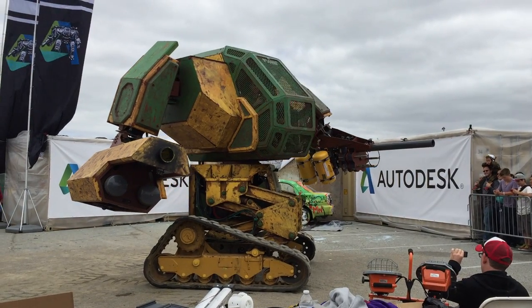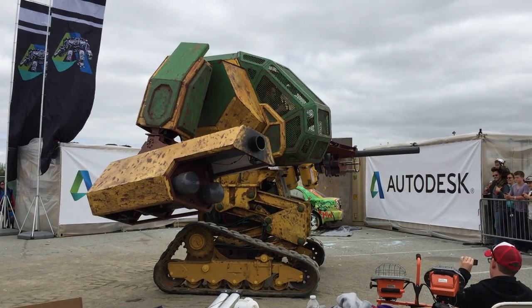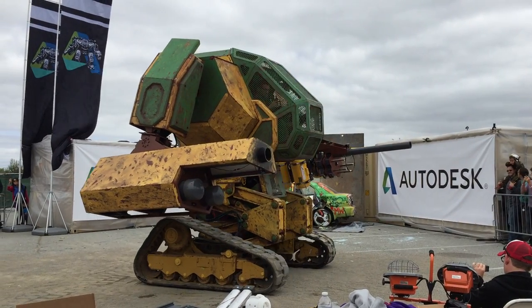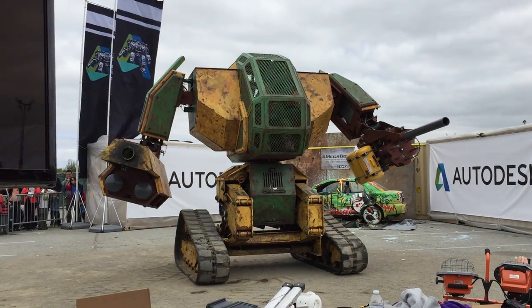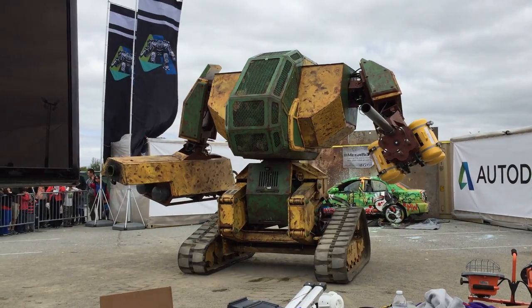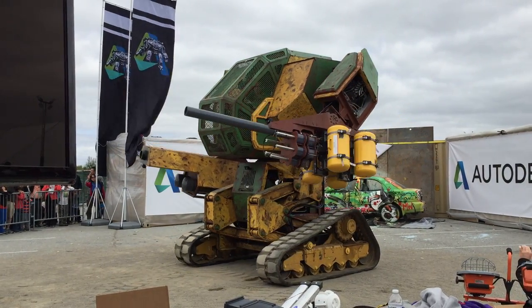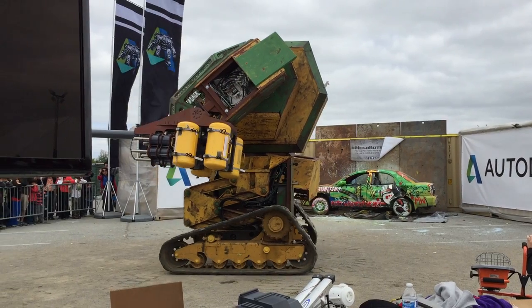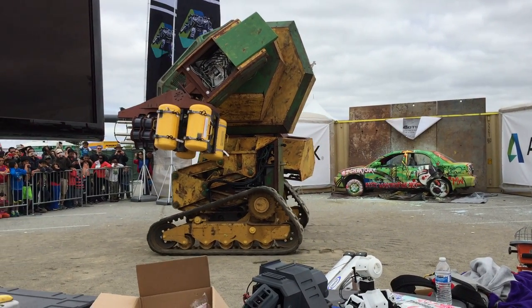Weighing in at 12,000 pounds, it's running a 24-horsepower engine. We've got 20 actuators inside running a 2,500 PSI hydraulic system. We've got 13 joints allowing 13 different movements — 13 degrees of freedom.